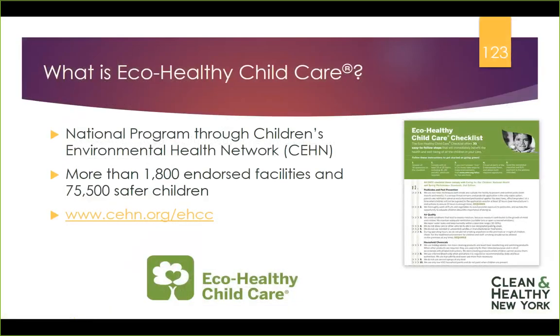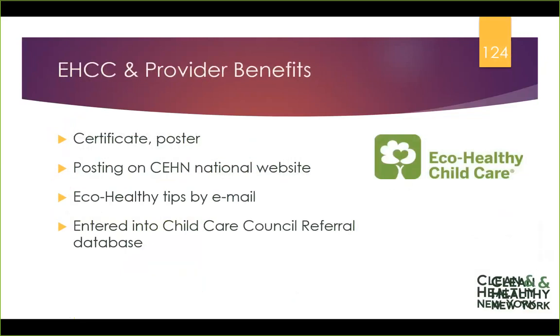You've been seeing on the slides the logo for EcoHealthy Child Care. If this webinar intrigues you and you want to demonstrate to parents that you want to go above and beyond regulatory requirements to protect their children from environmental concerns, EcoHealthy Child Care has a 30-question checklist. If you can answer 24 of those 30 questions, you can become endorsed. They provide materials to help you explain why you're doing that certification and to tell parents about what's going on. There's a national website and you get email tips.